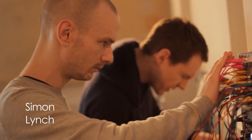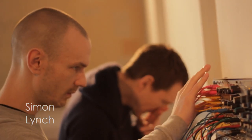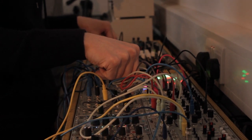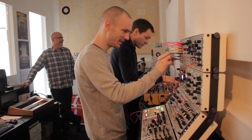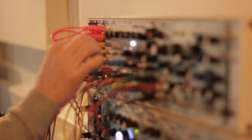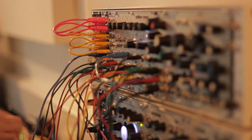Then Simon posted something up on MuffWiggler, which is a well-known Modular forum, to ask if anyone wanted to meet up for a jam. We met around here, did that a few times, and we started talking about a shop because there was nowhere to buy this stuff — and the rest, as they say, is history.